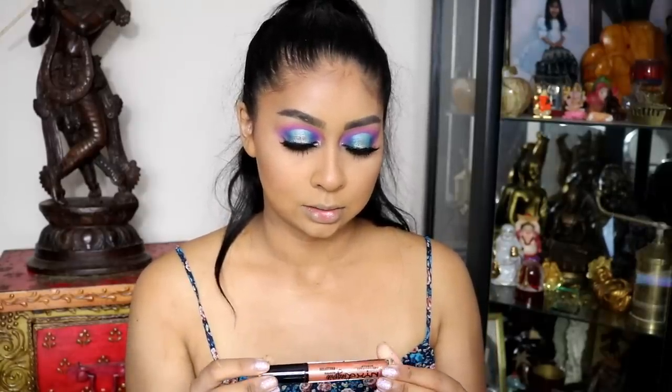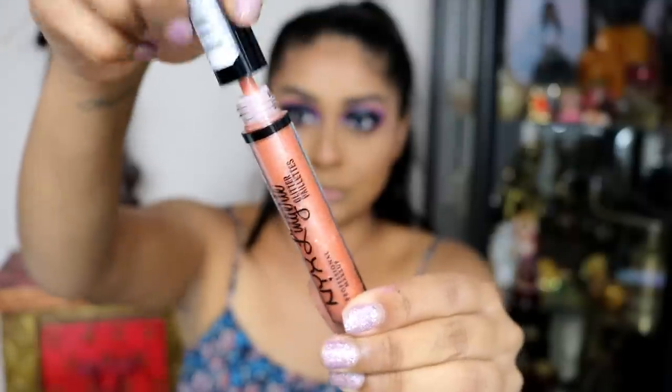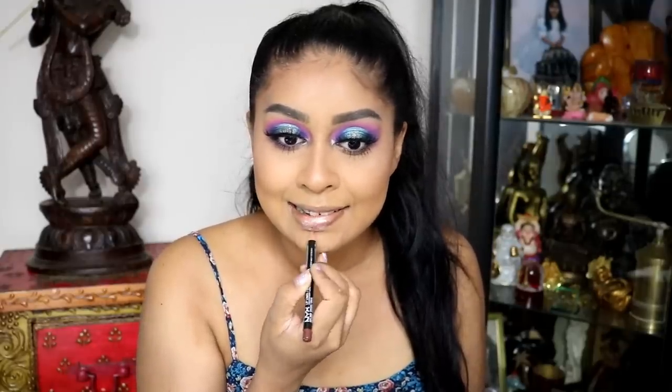Finally I got these new NYX Cosmetics Glitter Lip Lingerie — they have glitter, shimmer, and regular glosses, but I am so obsessed with the glitter ones. Today I'm using the Sable one and popping that all over my lips. Since it's a little light I'm going to use some NYX Lip Liner in brown. Alright guys, that's the end of this get ready with me trying new makeup video! If you want to see more videos like this, give it a big thumbs up. Don't forget to check out Scentbird if you're interested in perfumes. Love you so much — I'll see you in my next one. Bye!